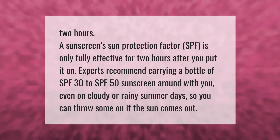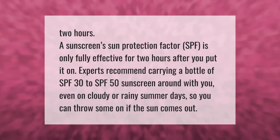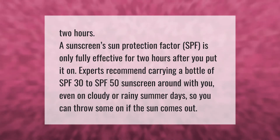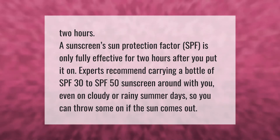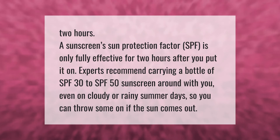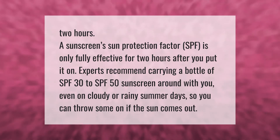A sunscreen's Sun Protection Factor (SPF) is only fully effective for two hours after you put it on. Experts recommend carrying a bottle of SPF 30 to SPF 50 sunscreen with you even on cloudy or rainy summer days, so you can apply some if the sun comes out.